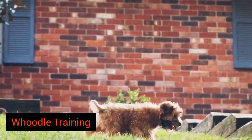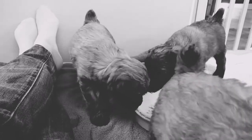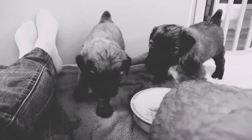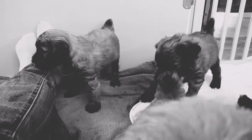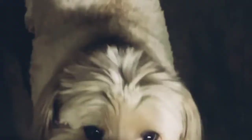Hoodle Training. These are intelligent dogs. As a result, they're easier to train. But along with being intelligent, they are easily distracted. So it's best to schedule short training sessions in an area that is free of distractions.